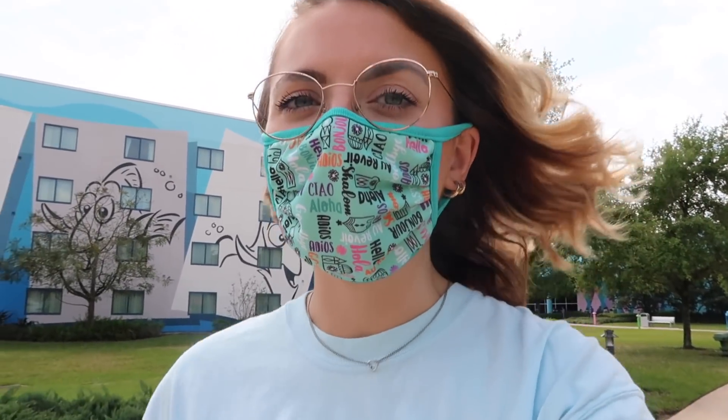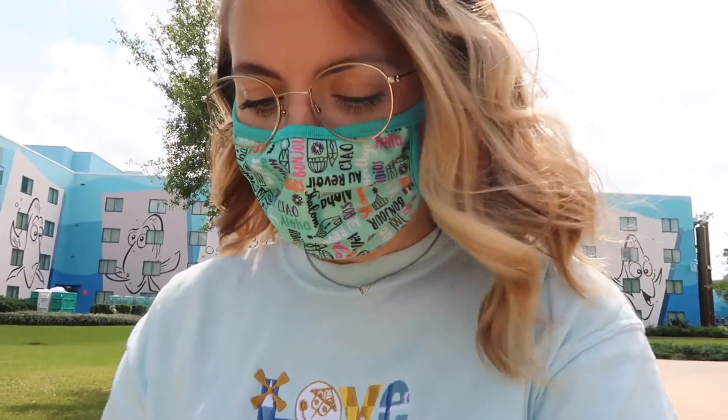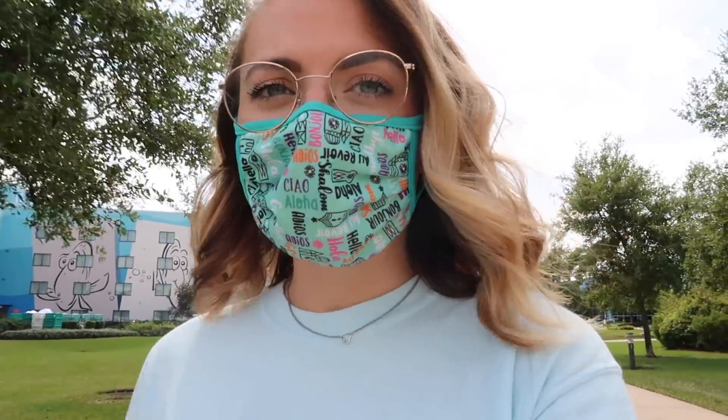Just from walking around the resort, I've definitely seen a lot more people than at the Contemporary or Coronado. This is one of the few value resorts that's open right now — this one and Pop Century. The All-Stars have an opening date but aren't open yet. So if you want to stay at a value resort, these are the only two options. This resort is big, there are a lot of rooms, and it definitely feels busier.